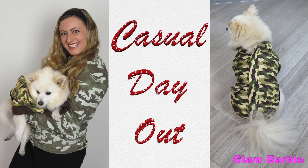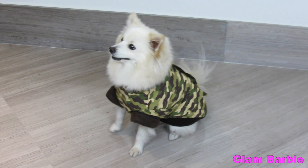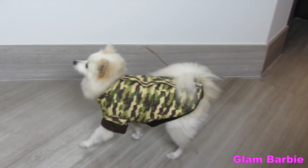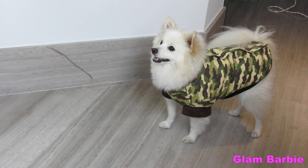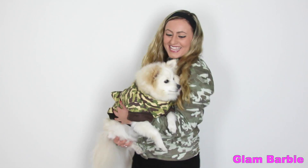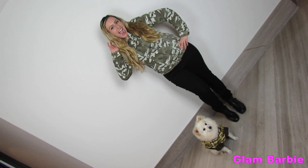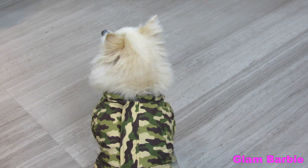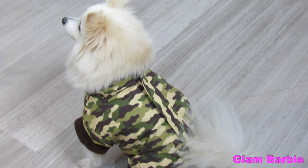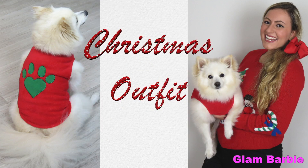This first outfit is a great option for a winter casual day out. This second outfit is the perfect fit for Christmas.